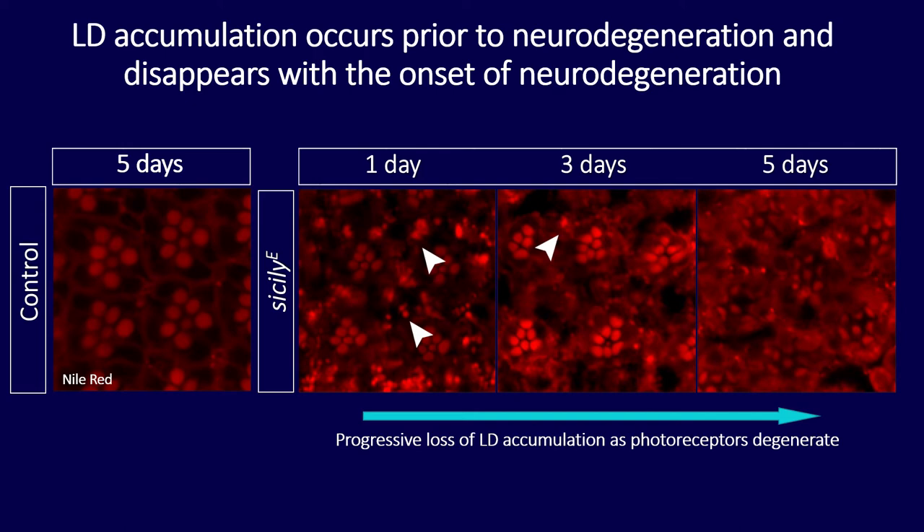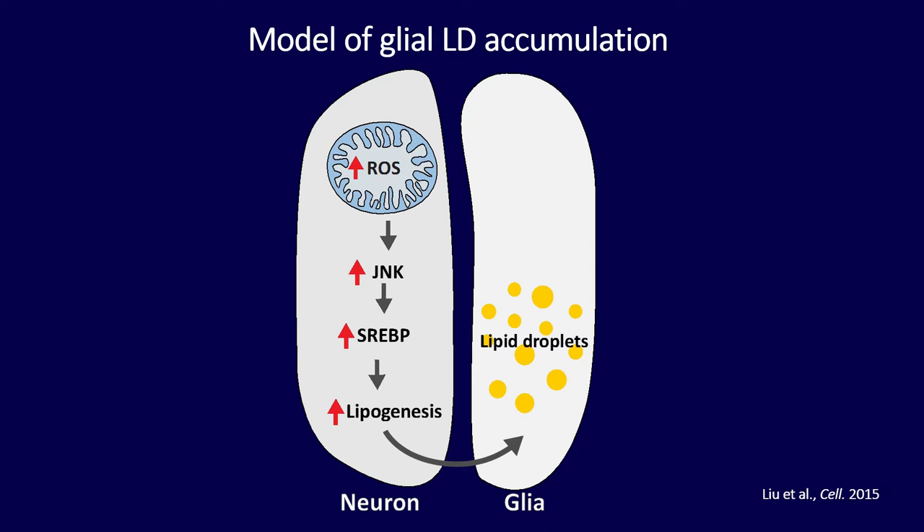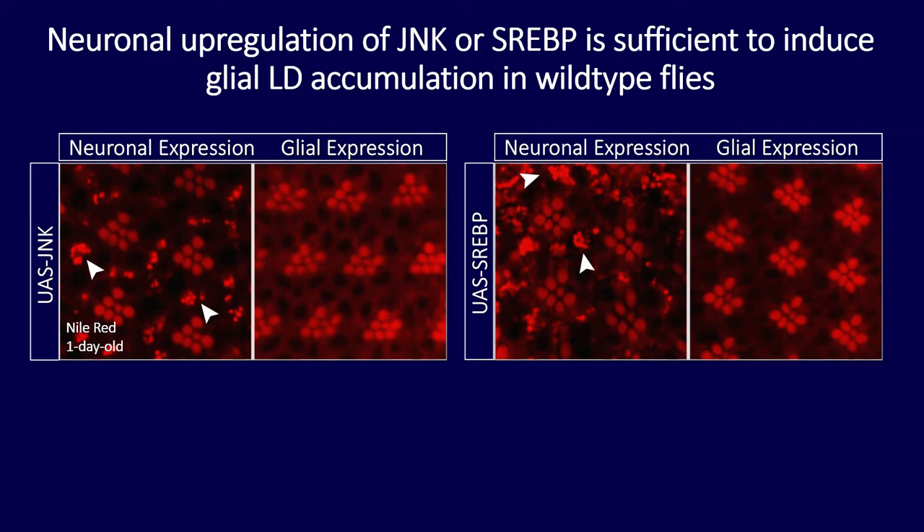My model for glial lipid droplet accumulation: high levels of reactive oxygen species activate the stress pathway protein c-Jun N-terminal kinase (JNK), which then activates the master regulator of lipogenesis, sterol regulatory element-binding protein (SREBP). This leads to lipogenesis in neurons, and these lipids are then transferred to glial cells where they accumulate in lipid droplets. To test this, I expressed JNK and SREBP cDNA in neurons and glial cells — neuronal expression of either was sufficient to cause glial lipid droplet accumulation, confirming the cell-nonautonomous effect.